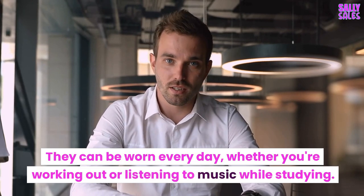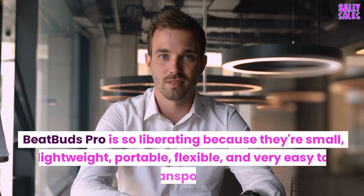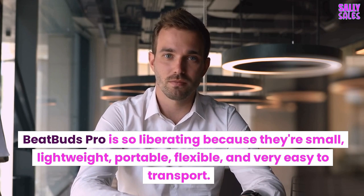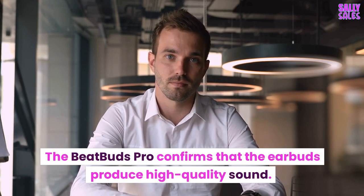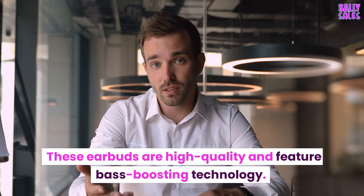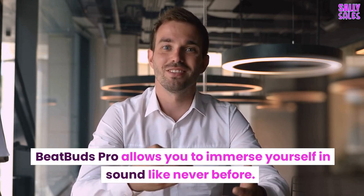They can be worn every day, whether you're working out or listening to music while studying. BeatBuds Pro is liberating because they're small, lightweight, portable, flexible, and very easy to transport. The BeatBuds Pro confirms that the earbuds produce high-quality sound. These earbuds feature high-quality, feature-based boosting technology. BeatBuds Pro allows you to immerse yourself in sound like never before.